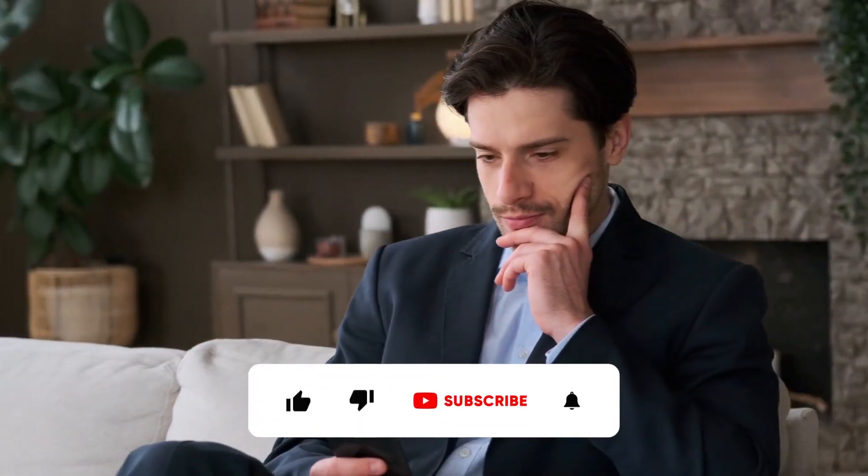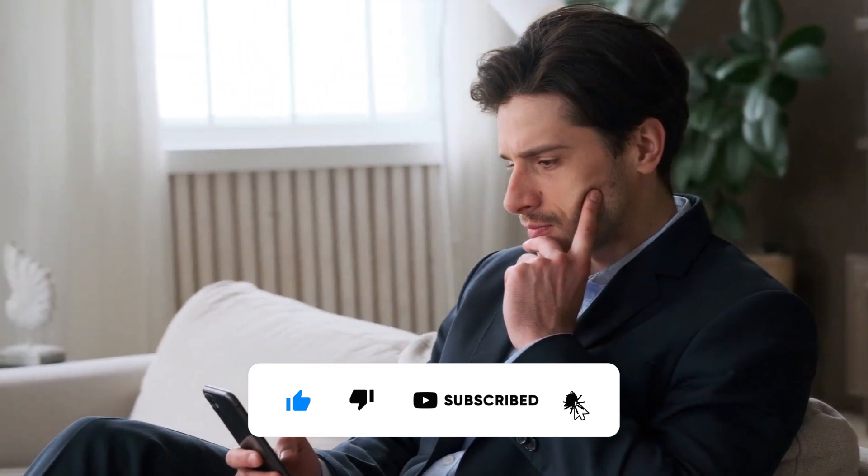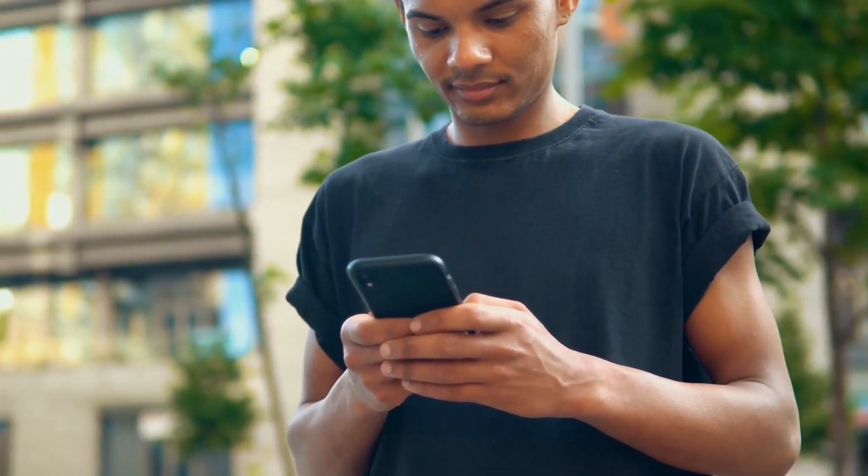But first, we would appreciate it if you support us and the channel by hitting the subscribe button. It makes us feel good about our efforts in keeping you informed. Thank you.